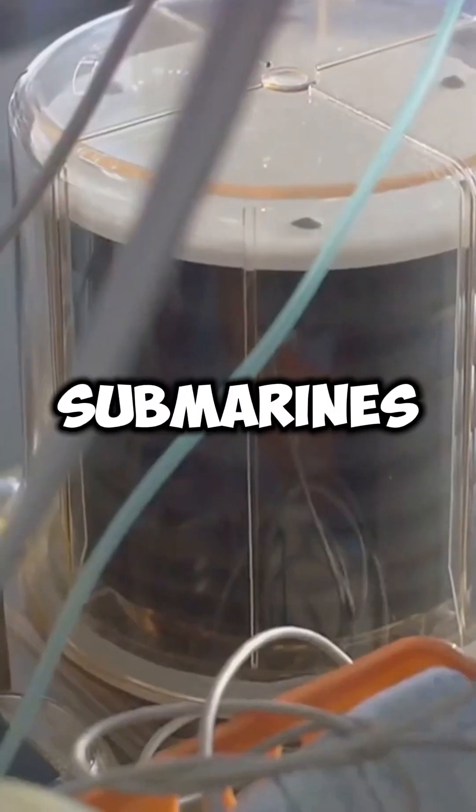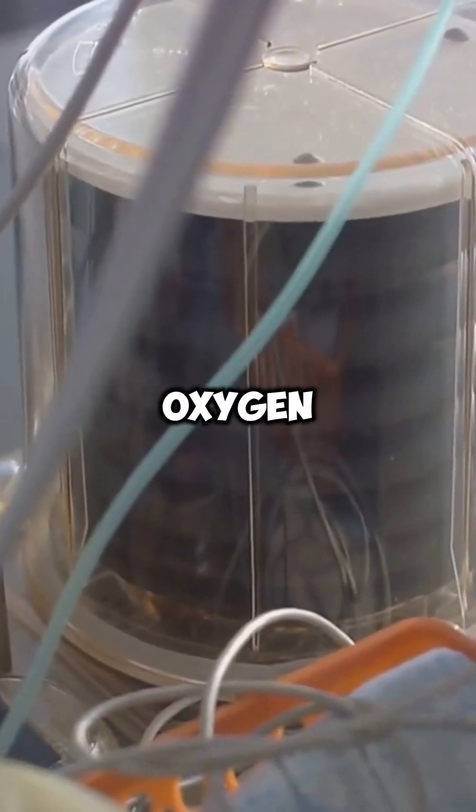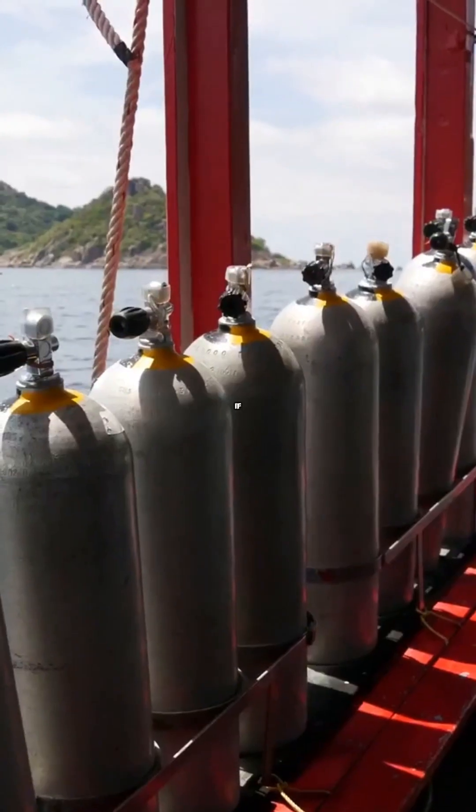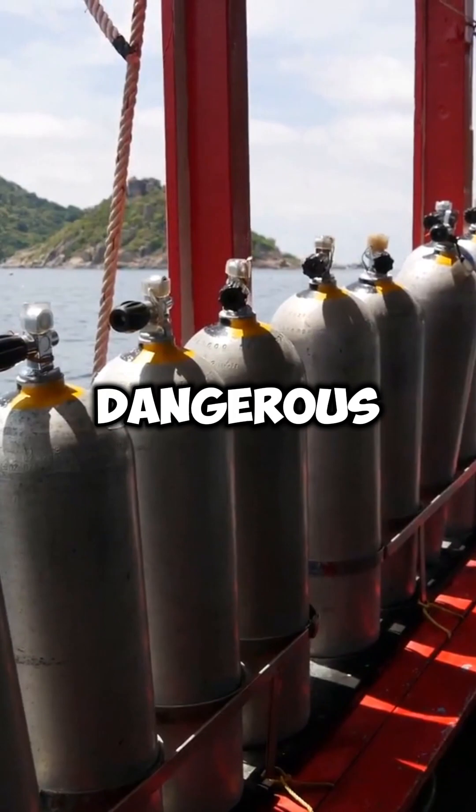But what if the system fails? Submarines also carry emergency oxygen candles, which release breathable oxygen when burned. However, if those run out, things get dangerous.